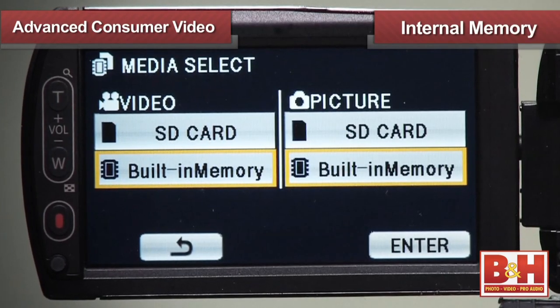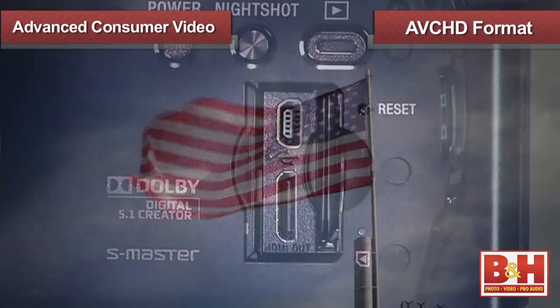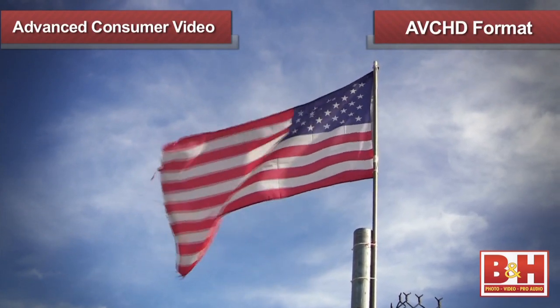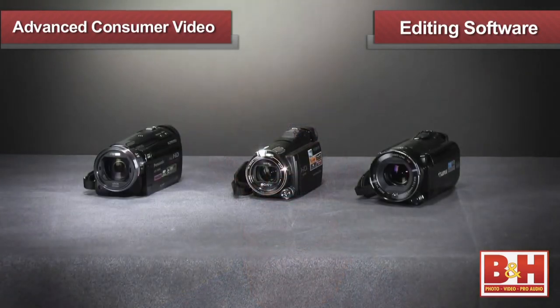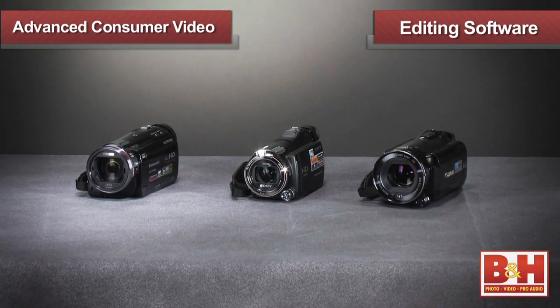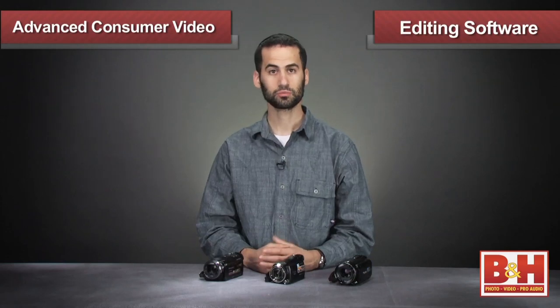It's worth mentioning that all of these camcorders will record to their internal memory or to a removable memory card in the AVCHD format. This format of HD video will require editing software to really get the most out of your videos if you're planning on making them stand out. With these video cameras, you can use the included software to download your video, perform basic editing, and share your movies online.